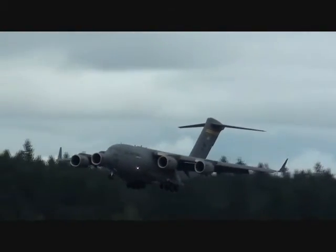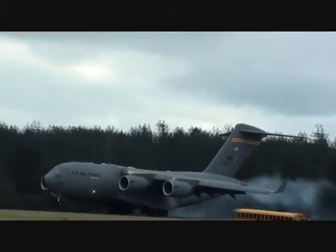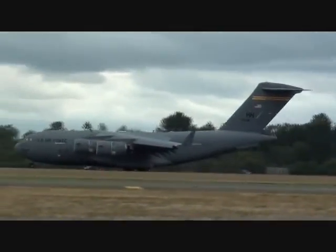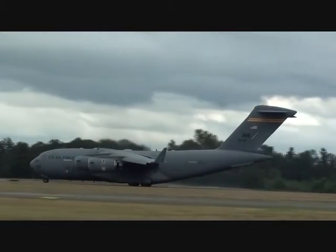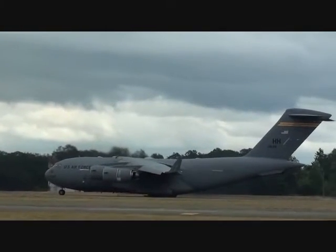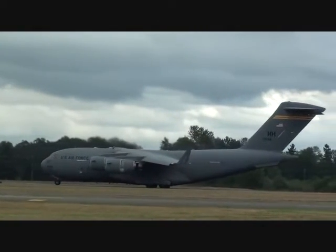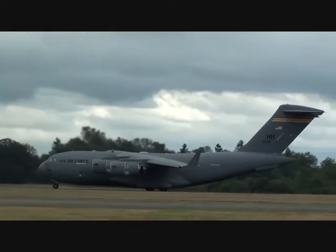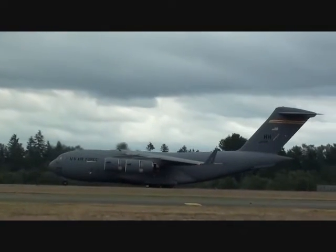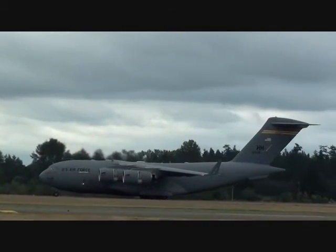Now the crew will demonstrate the very short landing distance of this steadfast airlifter using just over 1,000 feet of runway. The C-17 is also demonstrating the ability to back under its own power, which gives it increased maneuverability while offloading cargo and the capability to operate at smaller, unsupported airfields.